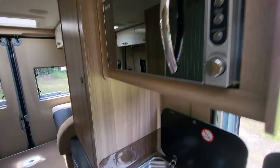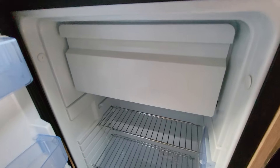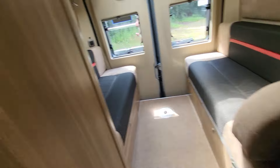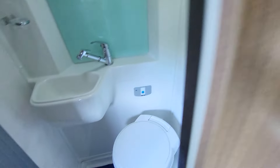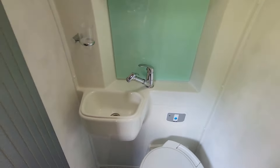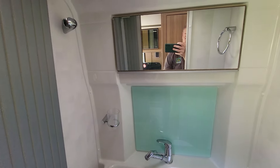Up top we have a microwave, and then there's a three-way fridge with a full-size freezer compartment at the top. Going into the washroom, we have your toilet cassette, your wash basin, and a mixer tap which doubles up as a shower that goes up here. There's also a vanity mirror.